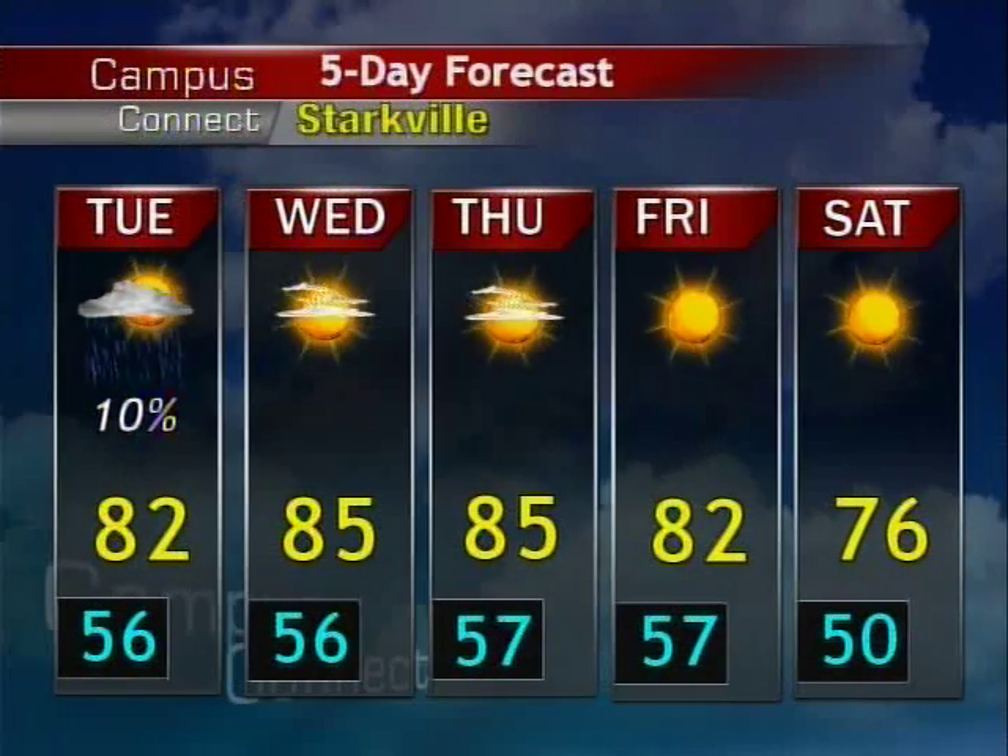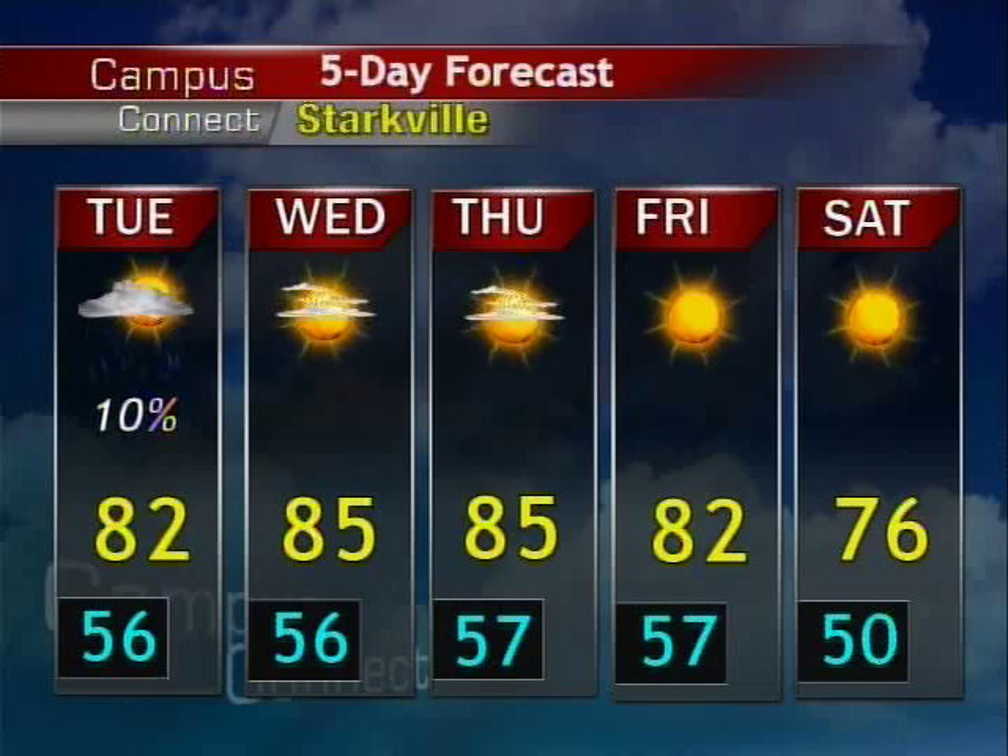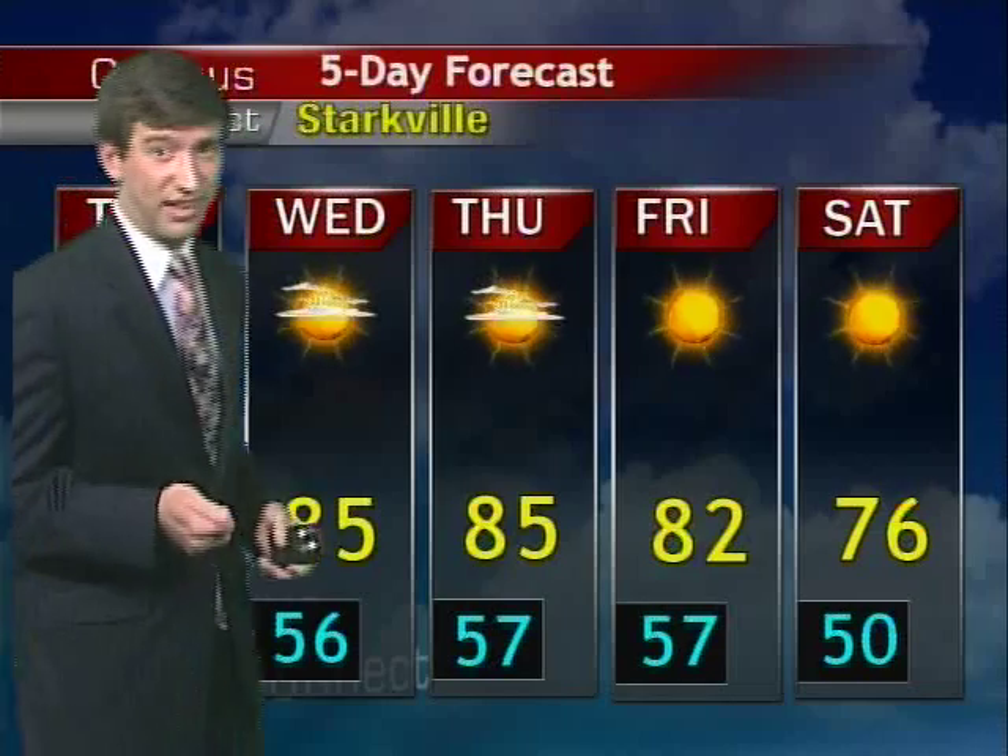For tomorrow, we'll get up to about 82 degrees, a little bit warmer. We'll have maybe a break in the clouds here and there, but we will have a possible shower here and there. For the rest of the week, we'll get up to about 85 degrees on Wednesday, and we'll still keep that chance of rain in on Tuesday. Then we'll pretty much be in the mid to lower 80s until Saturday, when temperatures drop down to about 76 for a high — and we do look forward to that. Lows will stay pretty much in the 50s.